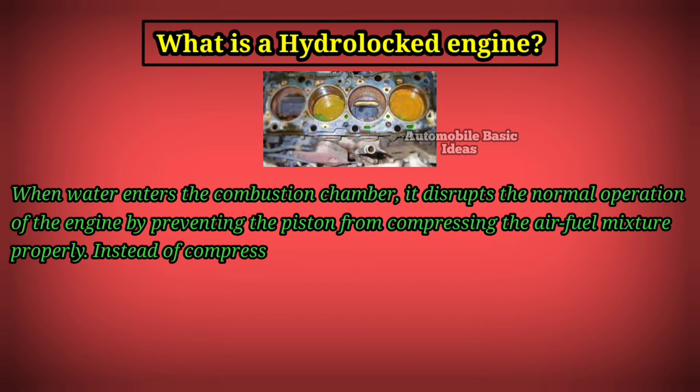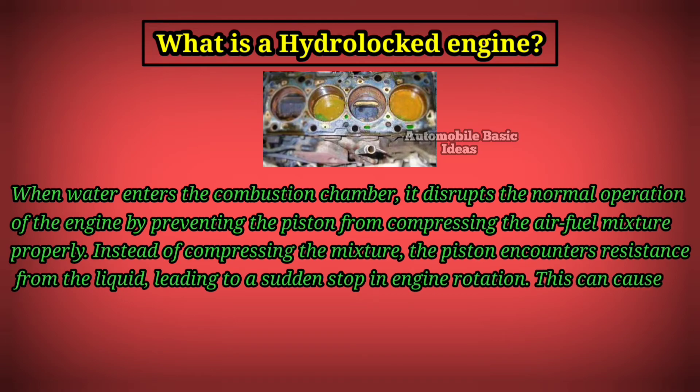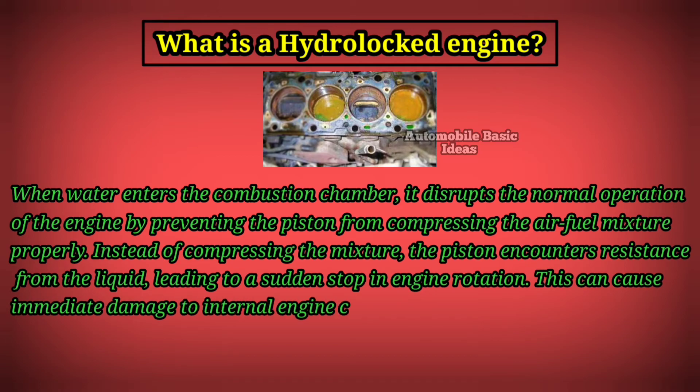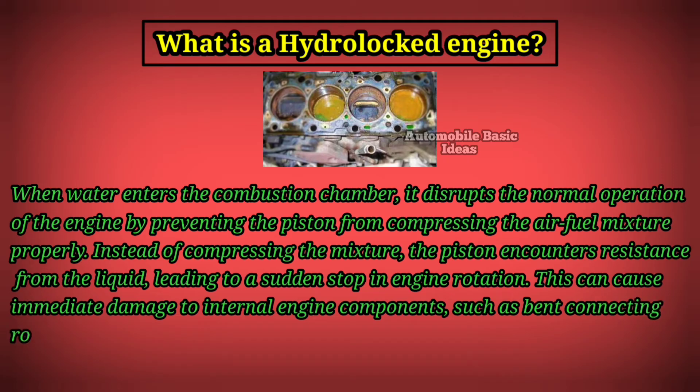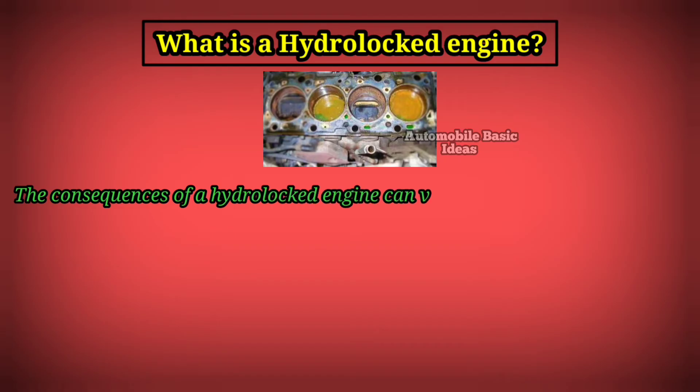Instead of compressing the mixture, the piston encounters resistance from the liquid, leading to a sudden stop in engine rotation. This can cause immediate damage to internal engine components, such as bent connecting rods, damaged pistons, or cracked cylinder walls.